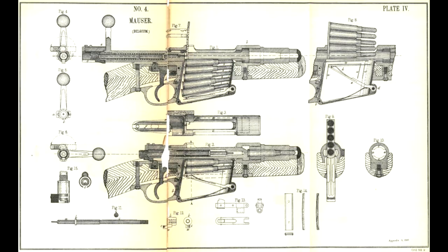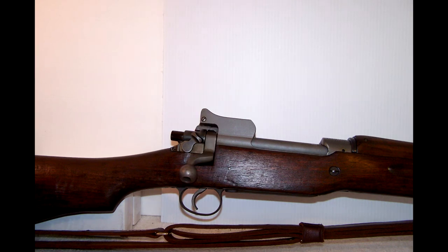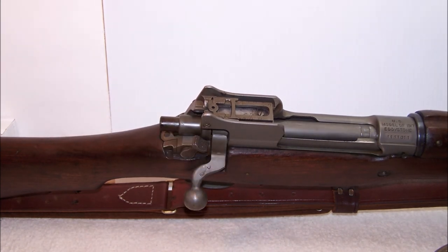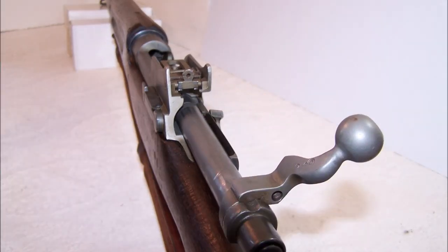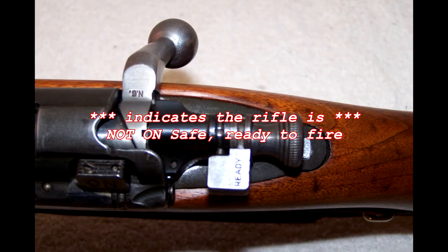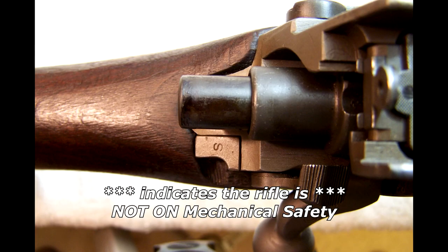Traditional Mauser rifle designs cock the action on opening. Conversely, the Model 1917's action cocks on closing, just like the Lee Enfield rifles. At the time, this was widely criticized by those accustomed with the prior operation, though an action that cocks on closing actually requires less effort to operate. The Model 1917 rifle kept the Mauser-influenced bolt stop assembly so that the bolt may be removed from the receiver. Unlike traditional Mauser rifle designs where the safety lock assembly is on the bolt behind the bolt sleeve, the Model 1917 rifle instead has a manual safety lock catch on the right-hand side of the receiver, just behind the crooked bolt.